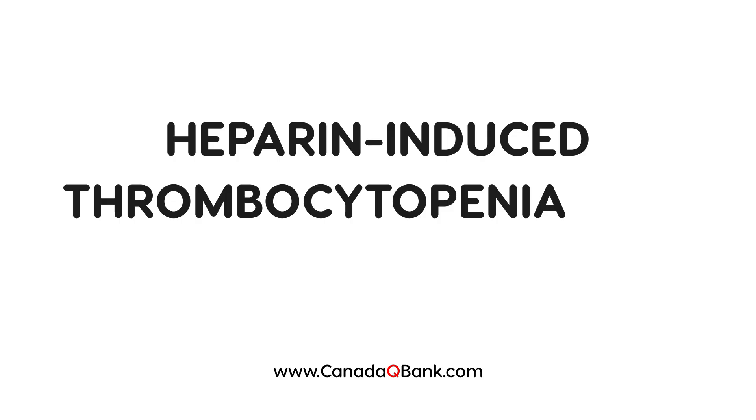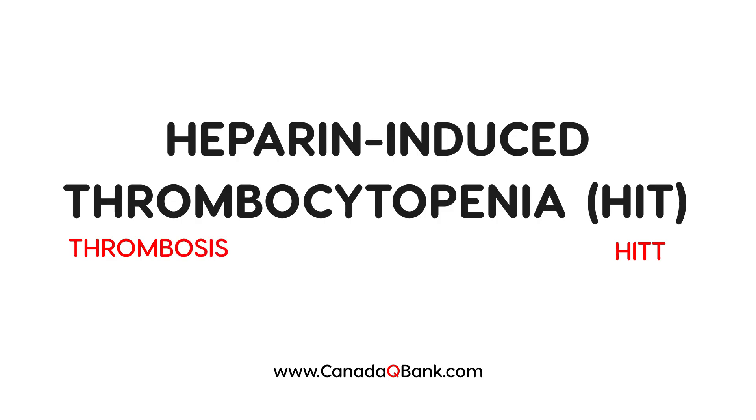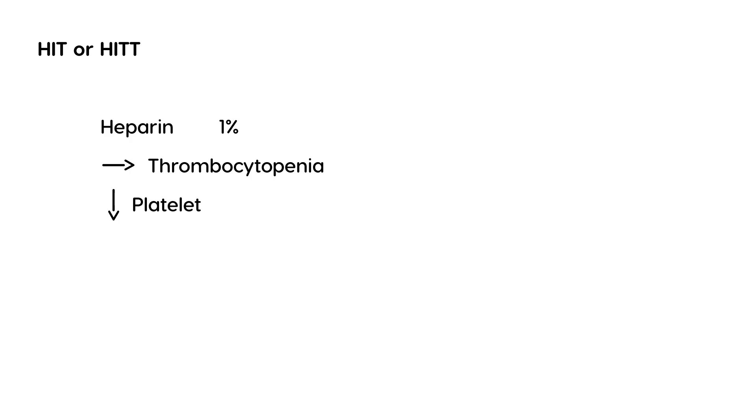Heparin-induced thrombocytopenia is the topic, abbreviated HIT. In addition to heparin-induced thrombocytopenia, it's sometimes called HITT, with the final T referring to thrombosis. In a very small percentage of people given heparin — maybe one percent — it can lead to a low platelet count, and the term for low platelet count is thrombocytopenia, meaning decreased platelets.